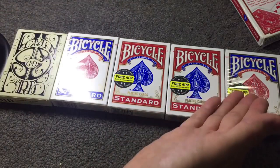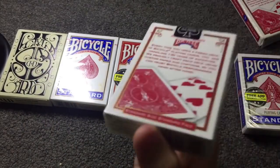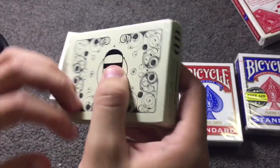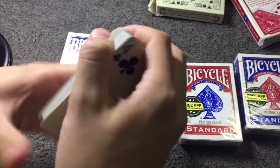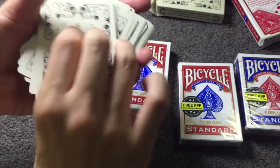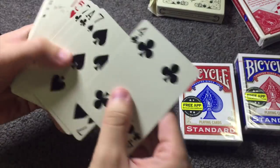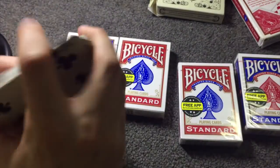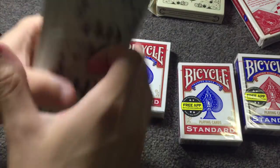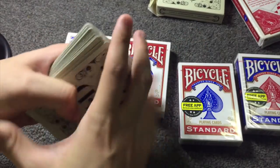We're giving away a blue deck of Bikes, a red deck — which is this very deck — another red, another blue, and the special winner will receive this fantastic deck. This is my favorite deck of all time. They'll receive a completely unopened sealed version — these are the Dan and Dave Smoke and Mirrors decks. In this case we're giving away the white one, which is just great for flourishes.